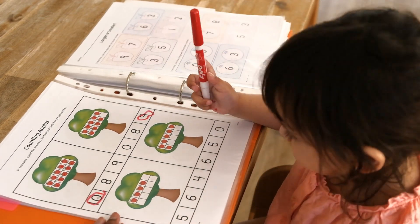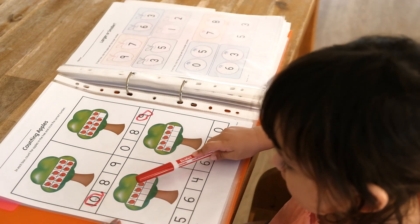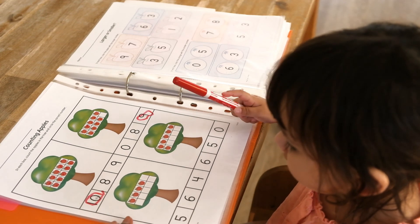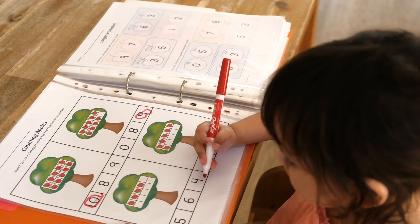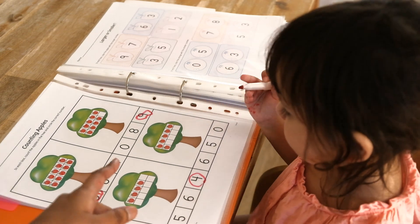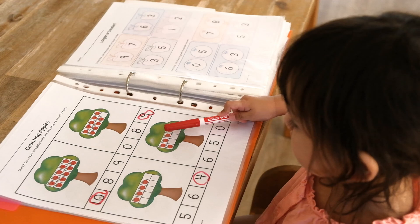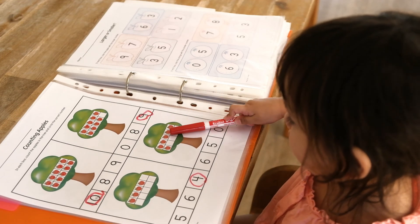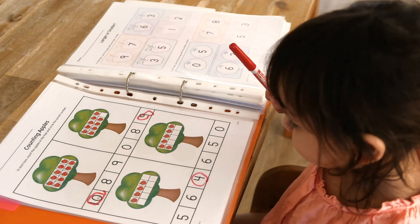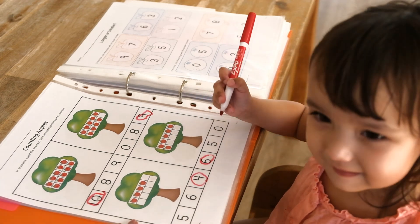Can you count the number of apples here? One, two, three, four. That's right. Can you mark that? Can you circle number four? That's it. Can you count the number of apples in that tray? One, two, three, four, five, six. That's right. Can you circle number six? That's it. Good job.